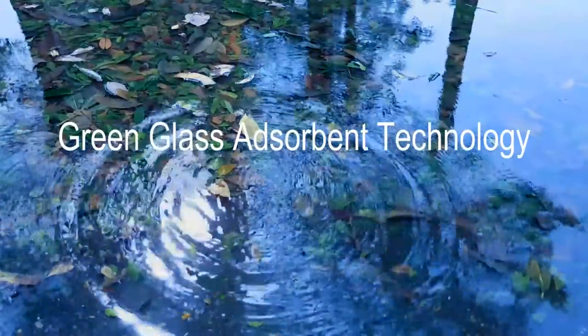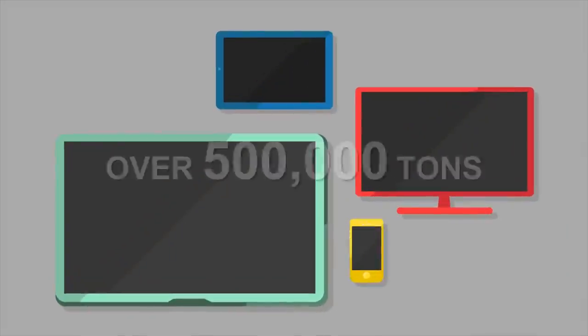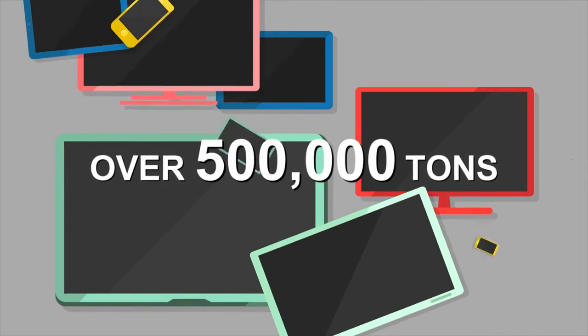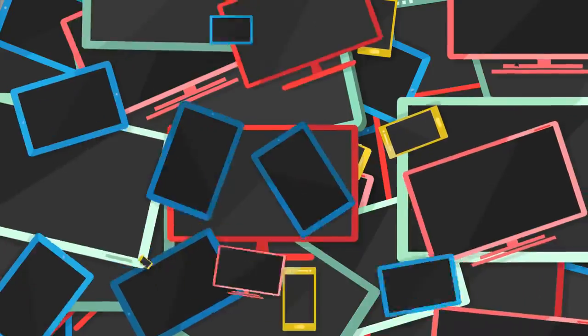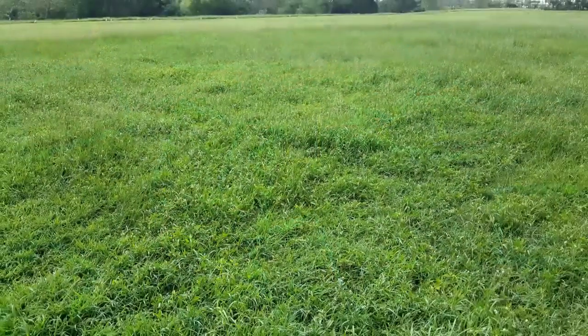Green glass adsorbent technology. Every year, over 500,000 tons of LCD panels are discarded around the world. The waste LCD panels are creating an enormous burden on the environment.